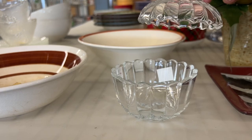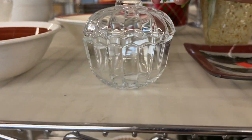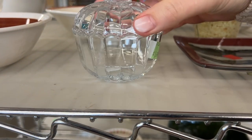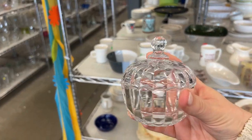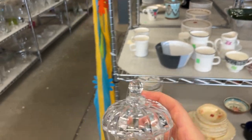This little guy is cute — it's just very delicate. $3.99. I kind of like that. I'm just going to put it in the cart and hold onto it and think about it.